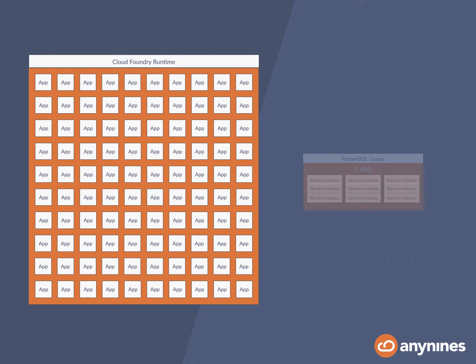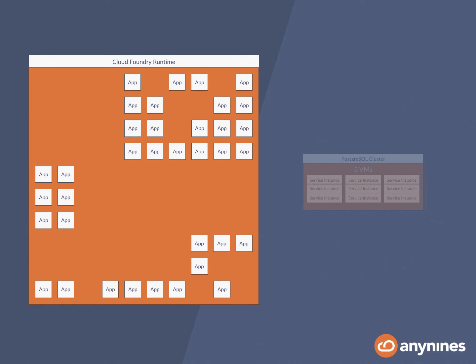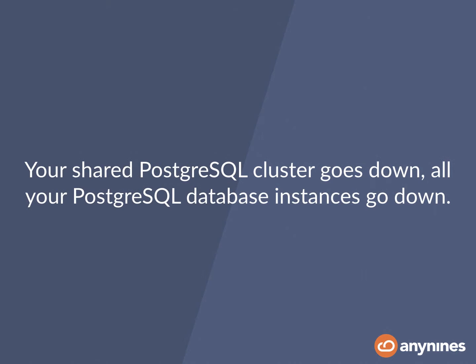You'll have to scale the cluster vertically to really make this platform work, and from our experience it will not work. At one point in time your cluster will fail — it might fail because there are too many databases on it, or it might fail just because something happens at the infrastructure level taking down your cluster. If that scenario happens, imagine a large number of applications go down. With such an impact your customers will be very, very angry. So your shared Postgres cluster goes down, all your Postgres database instances go down, which is not a funny thing.